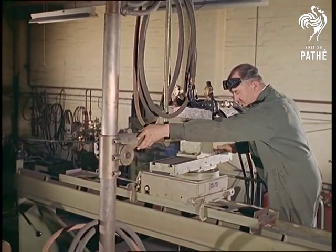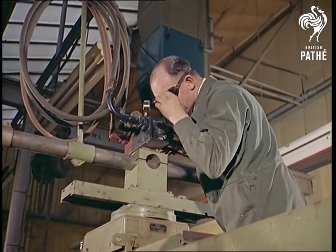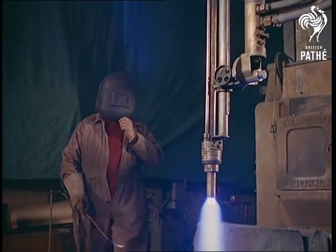An introduction to engineering and the gas gun. The high-grade metals which our steel plants produce in enormous quantities are in demand by countries throughout the world. A recently developed process, the gas gun, has helped considerably to raise the output of the plants.